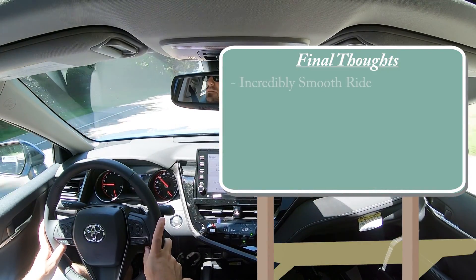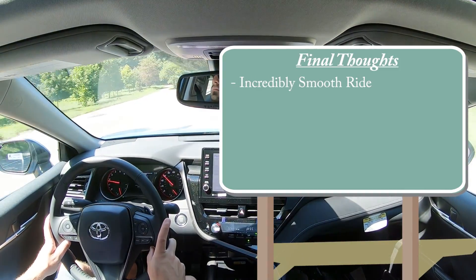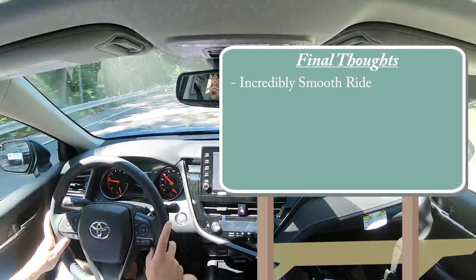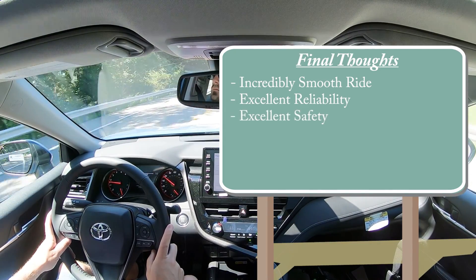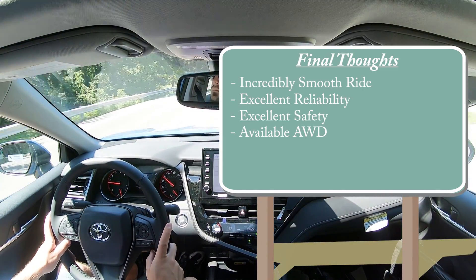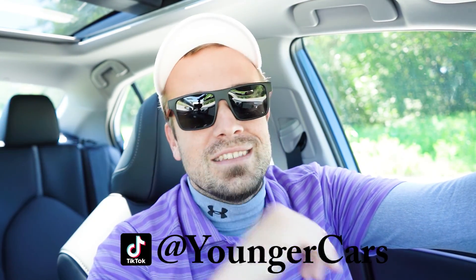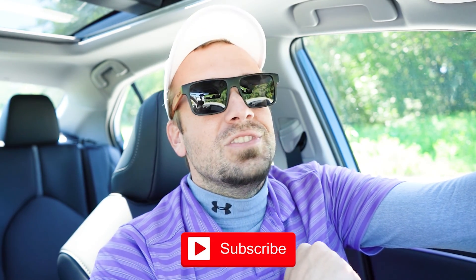For my final thoughts: the Camry possibly has the smoothest ride in its class — smoother than my Sonata, smoother than the Kia K5, and smoother than the Accord. It's incredibly reliable, which is what Toyota is known for, and has excellent safety with that IIHS Top Safety Pick+. Available all-wheel drive is also a big advantage, since you can't get AWD on the Hyundai Sonata or Honda Accord. Let me know what you think in the comments. Thanks for watching — subscribe and hit the bell for new car reviews!